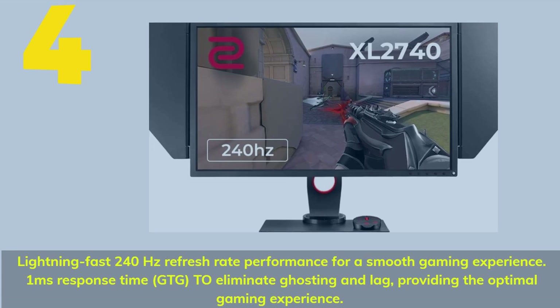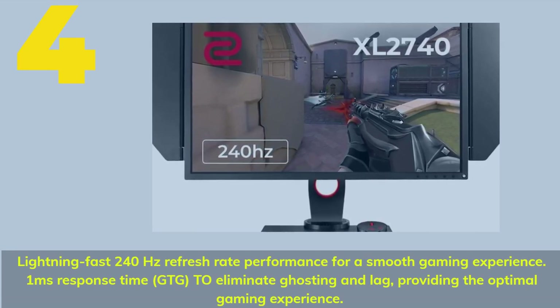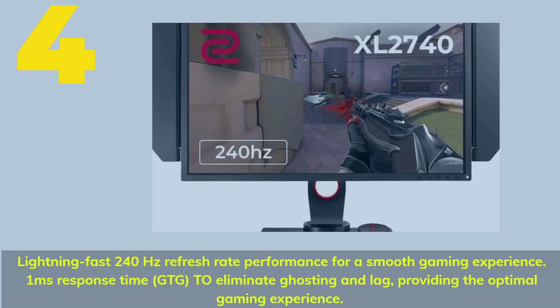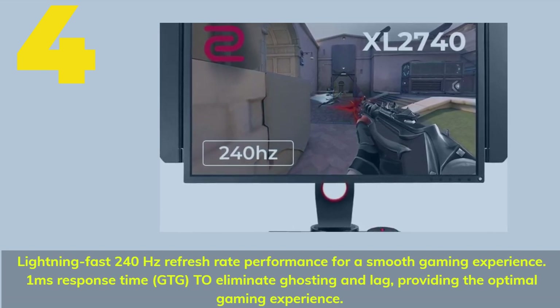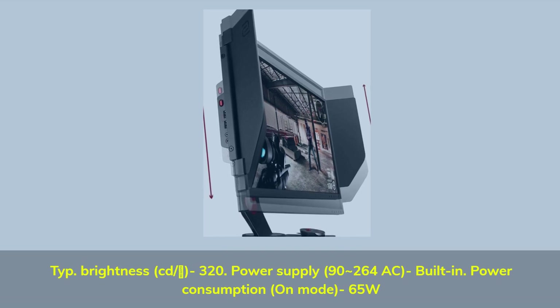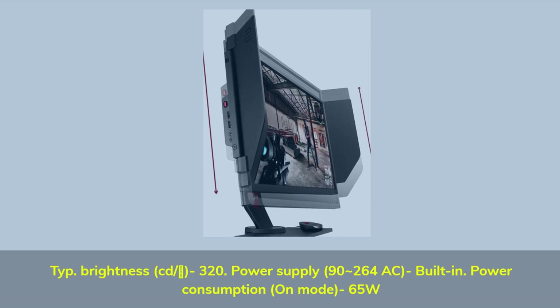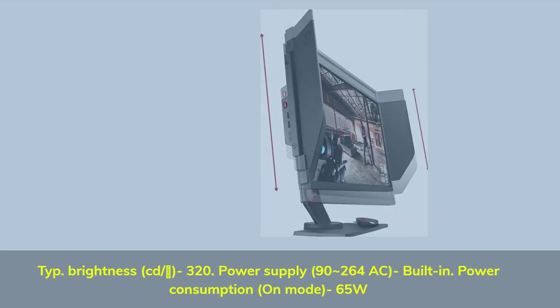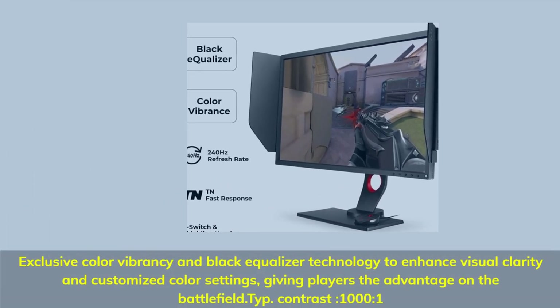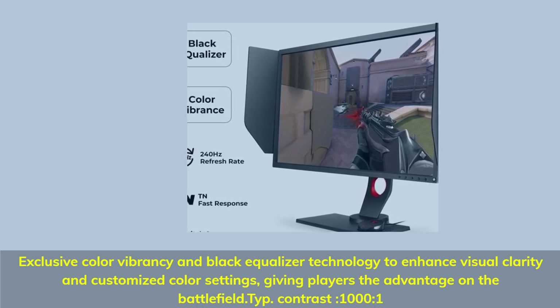Number 4. Lightning-fast 240Hz refresh rate performance for a smooth gaming experience. 1ms response time GTG to eliminate ghosting and lag, providing the optimal gaming experience. Brightness: 320 cd/m². Power supply: 92-264V AC, built-in. Power consumption on mode: 65W. Exclusive Color Vibrancy and Black Equalizer Technology to enhance visual clarity and customized color settings, giving players the advantage on the battlefield.